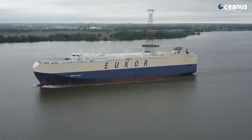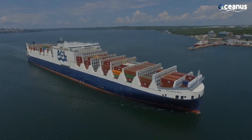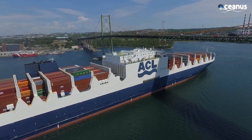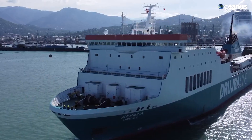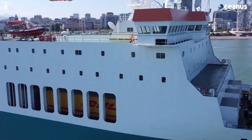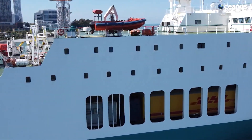Several specialized RoRo ship variants have emerged to cater to different transportation needs. The Con-Ro ship, for example, is a hybrid of a RoRo and a container ship that maximizes efficiency by utilizing the lower deck for vehicle storage and the upper deck for container stacking. Additionally, the Ro-Pax type offers not only wheeled cargo transportation but also onboard passenger accommodations. These diverse ship designs highlight the industry's commitment to maximizing space, efficiency, and utility.